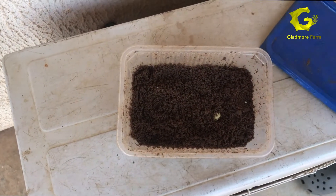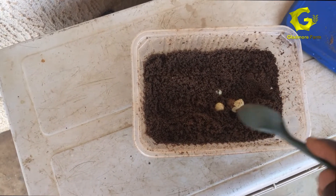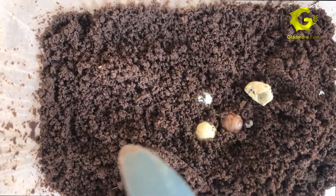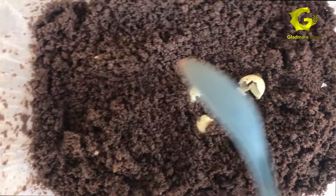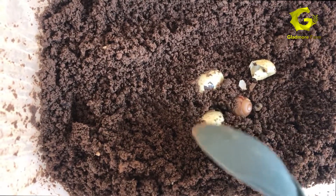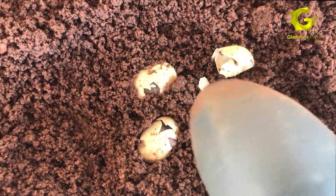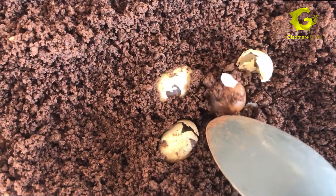Now it's the 24th day. I have to show you — let's check. Can you see this? It's the 24th day. This one is coming out. Can you see them? It has been 24 days.